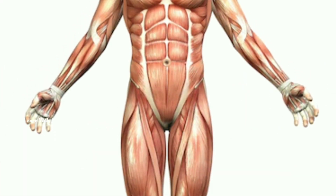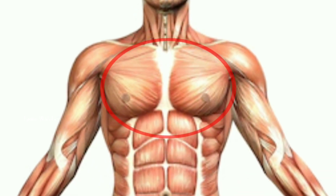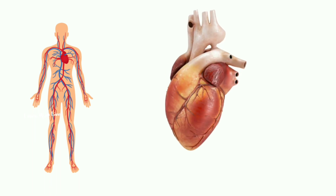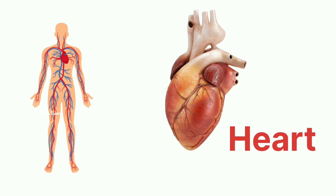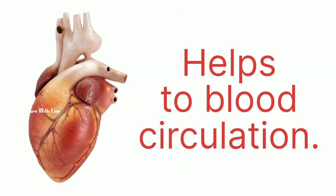Now let's move to our chest area. This part is called the chest. Inside, on the left side of our chest, we have a very important organ called the heart. It pumps blood throughout our body and gives us energy.